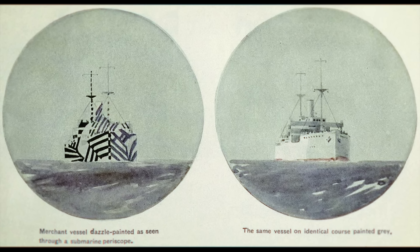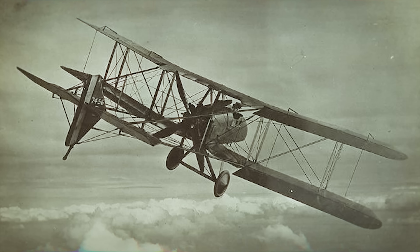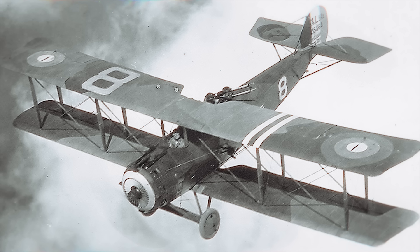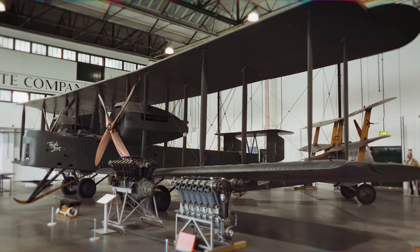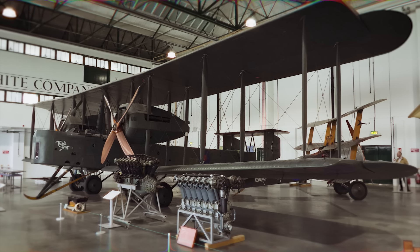The British at this time had tried dazzle camouflage on aircraft, which was popular on ships at the time, but this high contrast design failed to offer a benefit in the sky. Many British aircraft were coming off the production line with a protective dope which gave a drab look, a colour that may have been perfectly fine as it was. By 1918, the French and Germans were both using specifically designed camouflage, while the British had come up with a black absorbent varnish known as viso, rolled out in 1918 to aid in night operations.